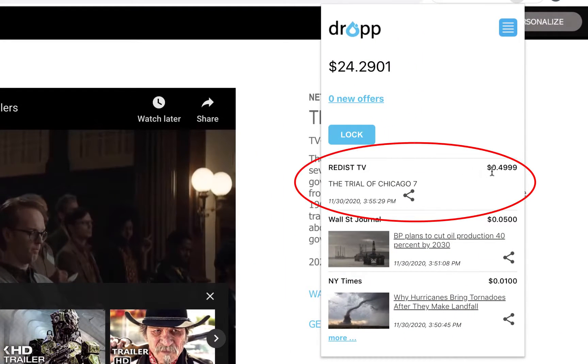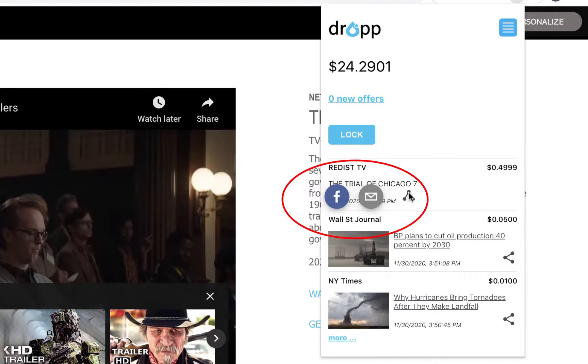The Drop wallet maintains the consumer's purchase history. The merchant can also incentivize the sharing of content with family and friends, allowing consumers to get paid for the viral content they share.